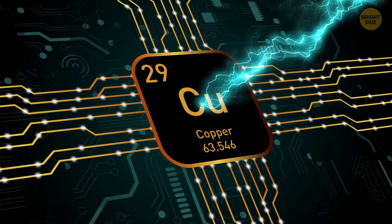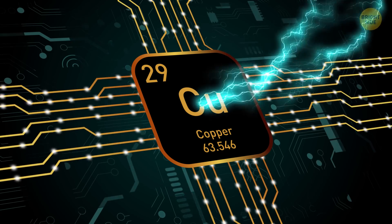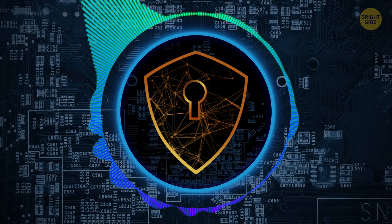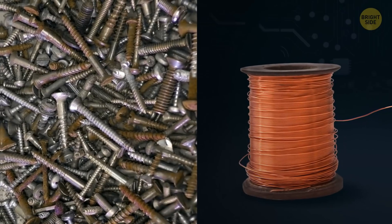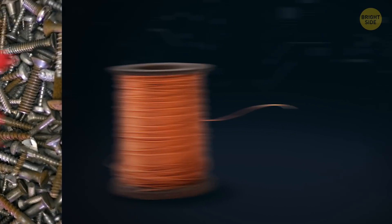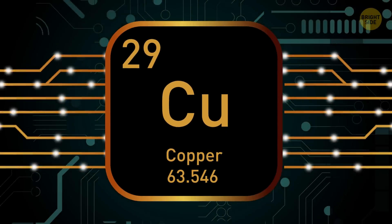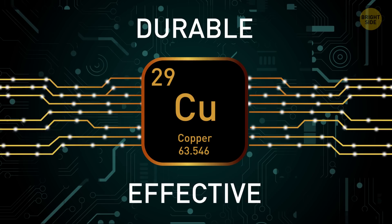It's a lousy conductor of a symphony orchestra, but that's something entirely different. Copper also shields electric tech from excessive electromagnetic waves, like radio frequencies. Finally, it's incredibly resistant to corrosion and can withstand any kind of power provided there's enough wire. In short, this stuff's durable and effective.